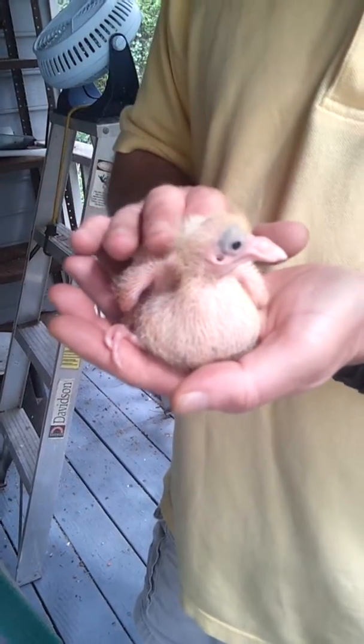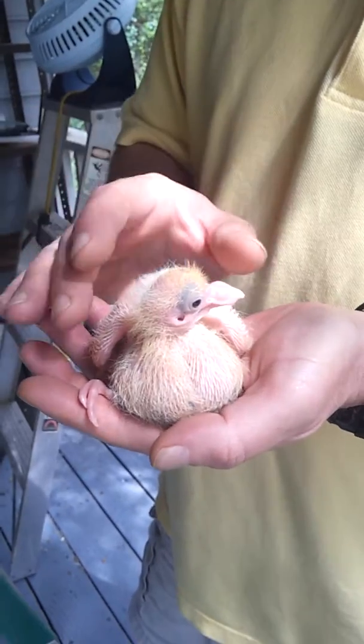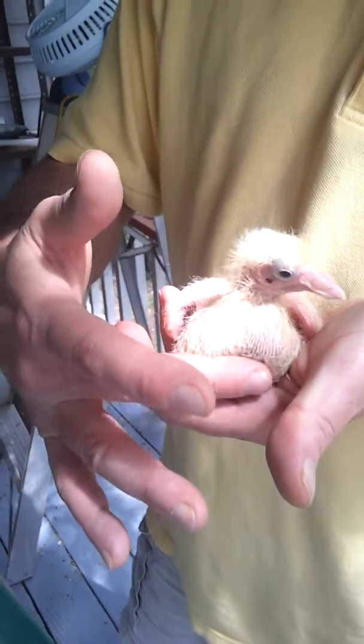And then as the days go on, it goes more from a milk to more of a seed. As you can see, he's well fed here.